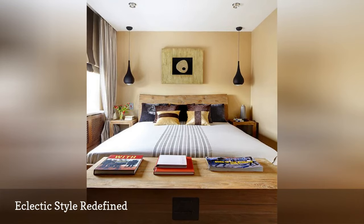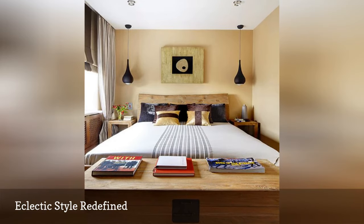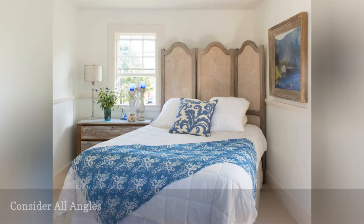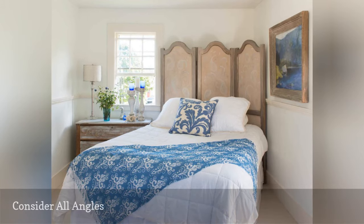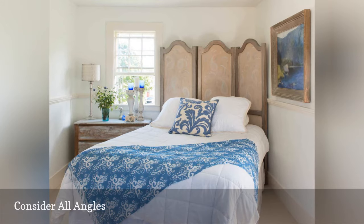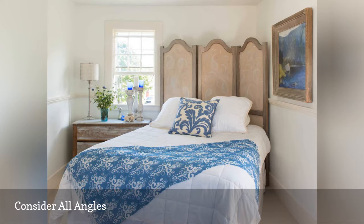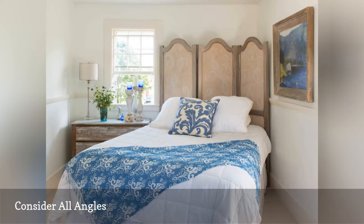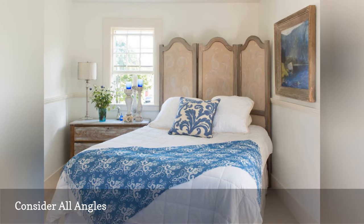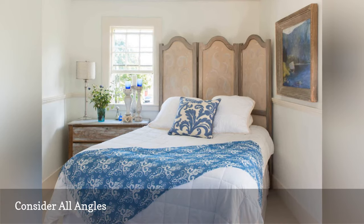Pendant lights save space instead of bedside table lamps without sacrificing anything in style. Take a decorating tip from Lisa Teague Studios and create drama in your small room by placing your bed at a slight diagonal. It's even better when a pretty folding screen takes the place of a traditional headboard. The screen acts as a focal point for the room, draws the eye upwards to increase the visual size of the space, acts as a privacy barrier, and adds a smidgen of hidden storage space in the corner.